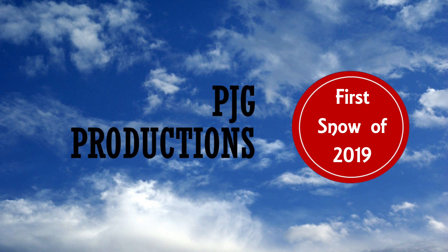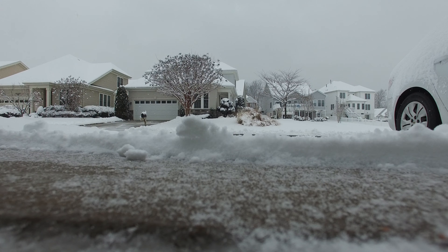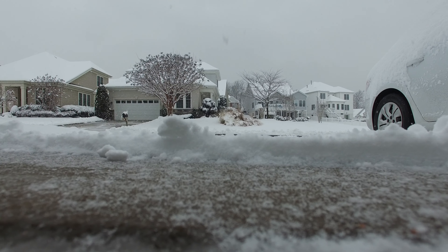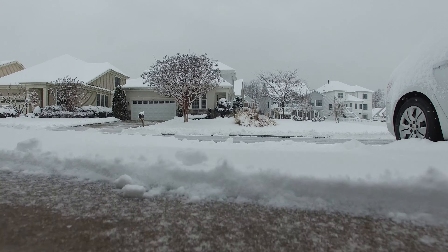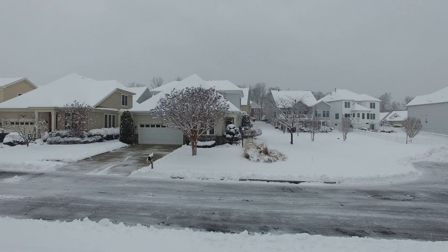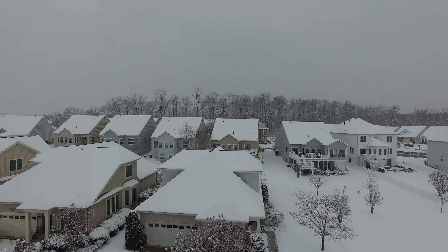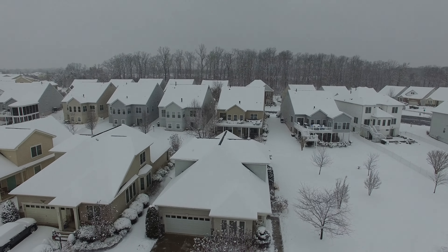Hello and welcome to my first video on PJG Productions — the first snow of 2019. Taking off from my driveway where I shoveled a little space, we pretty much just went straight up, up, up and up.